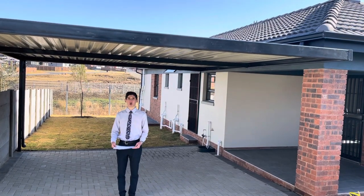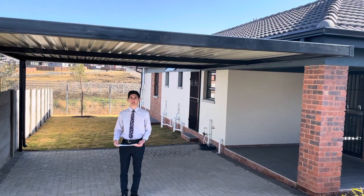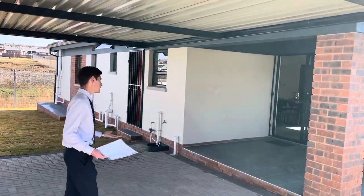Hi there, I'm Alex from Blue Door Homes and we have proudly partnered up with Cosmopolitan, the leading developers in the housing industry in South Africa. Today I would like to show you a 104 square meter home, so if you come with me let's take a look.